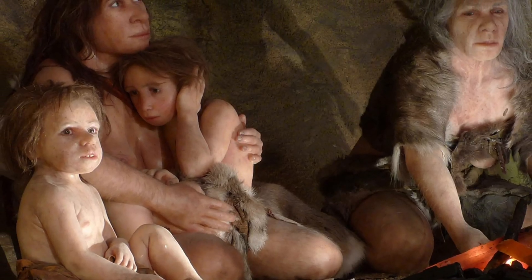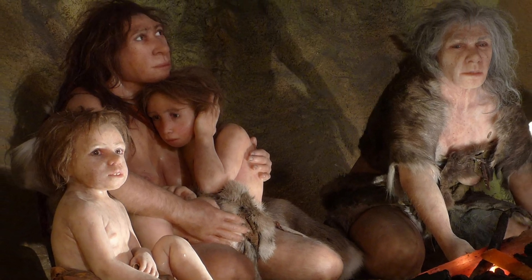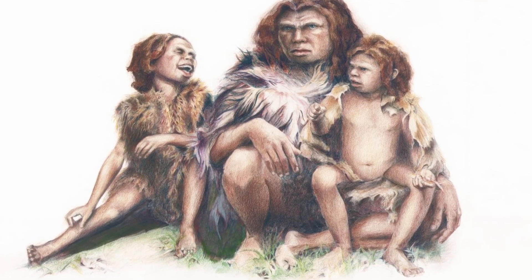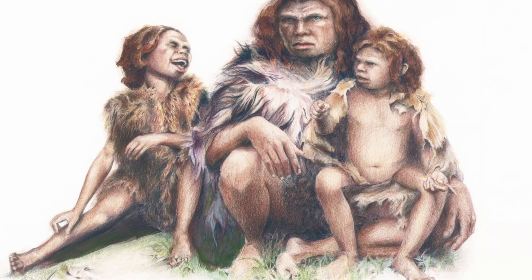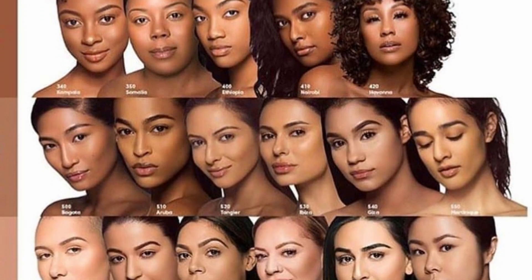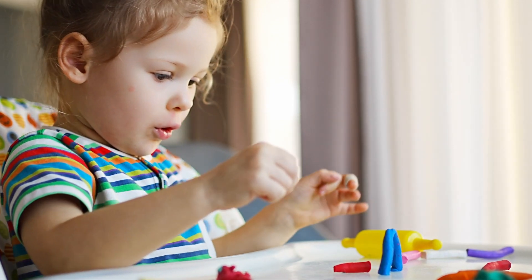As lighter skin offered a survival advantage in lower UV environments by promoting vitamin D synthesis, those with these genes would have had a higher chance of passing them on to future generations. Over thousands of years, this gradual selection process led to the lighter skin tones we see in many Europeans today.